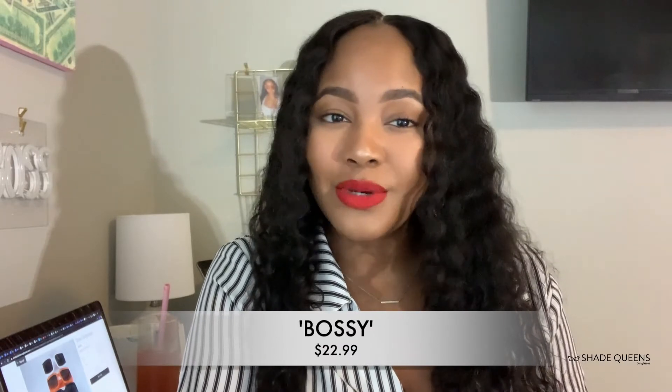Okay guys, that concludes this week's Try On Tuesday featuring our Bossy sunglasses. Those are currently available on the site for $22.99 — they come in Rust, Black, White, and Cheetah. Head over to www.shadequeensunglasses.com. Also follow us on Instagram and Facebook at shadequeensunglasses. Tune in next week for another look — peace out!